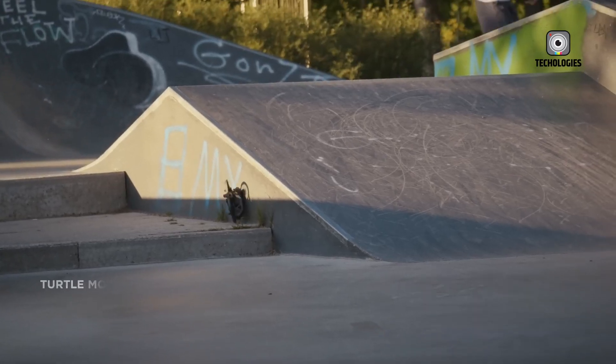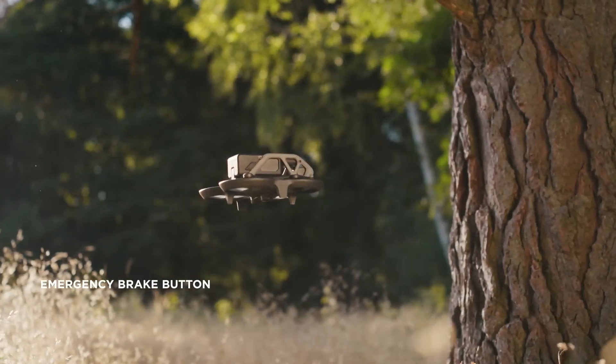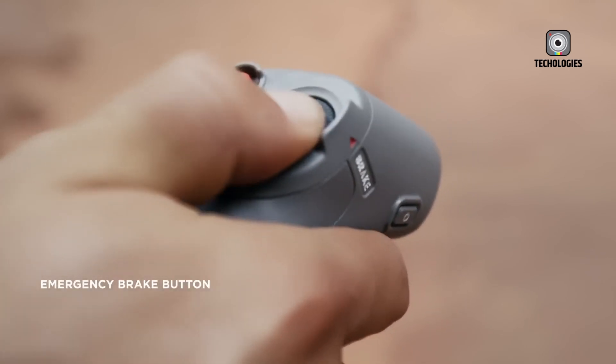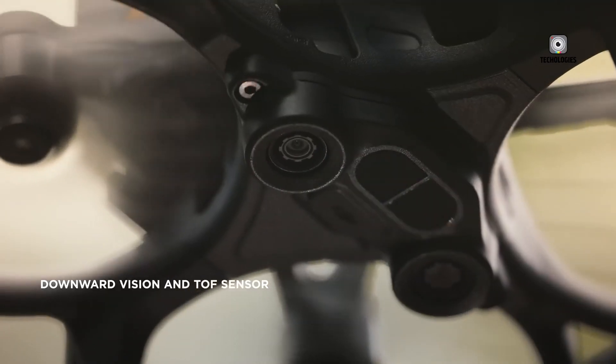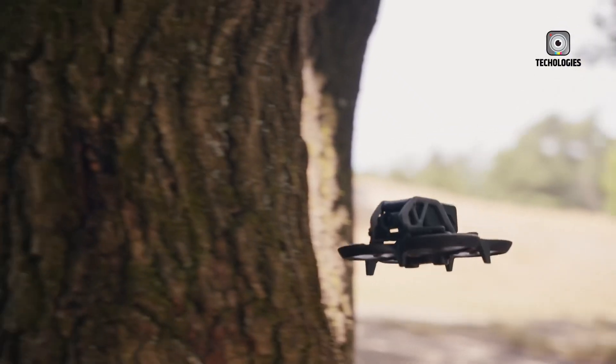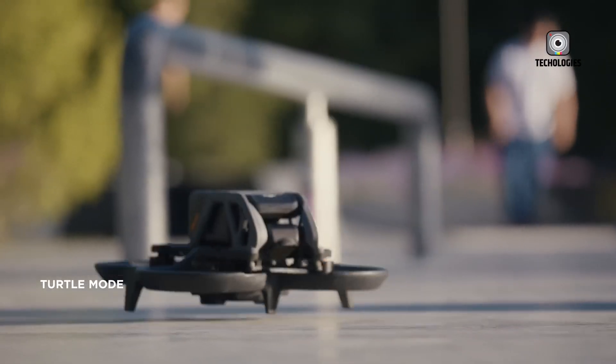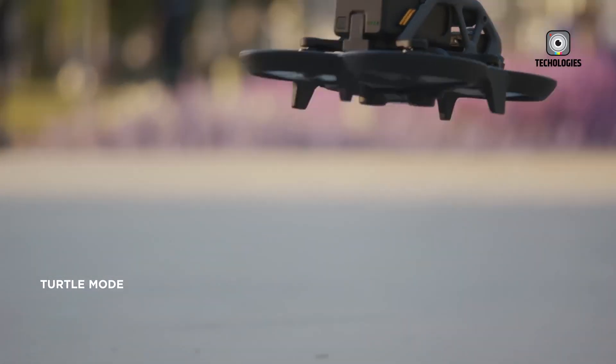While not confirmed, the camera on the DJI NEO appears similar to the DJI O3 or O4 systems used in other DJI products. However, the exact specifications and capabilities remain uncertain. One of the biggest questions in the drone community is whether the NEO will use Wi-Fi video transmission or a more robust system like DJI's OcuSync technology. The choice between these two options will significantly impact the drone's range and video reliability.